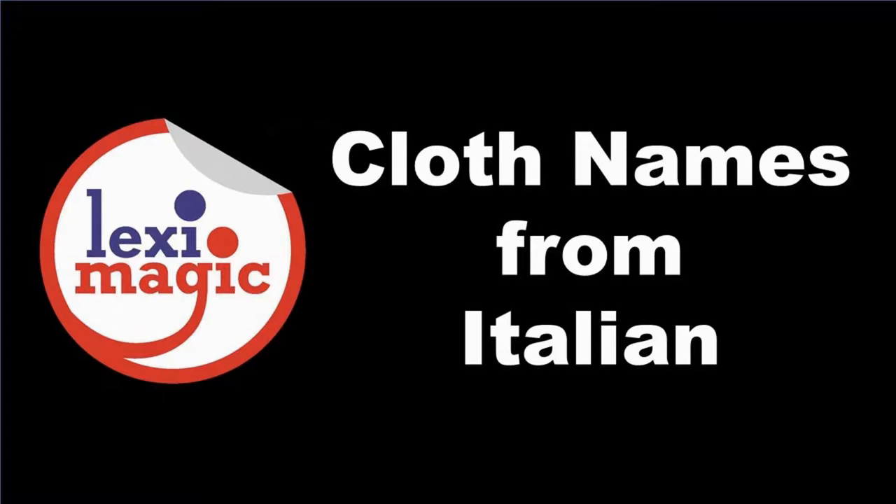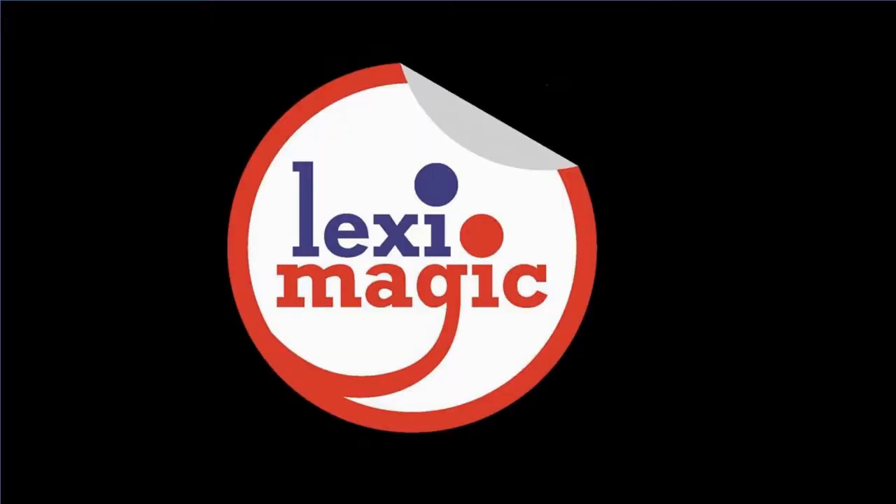In this unit, we review a few English words which originated from Italian and are related to clothes, accessories and furniture.